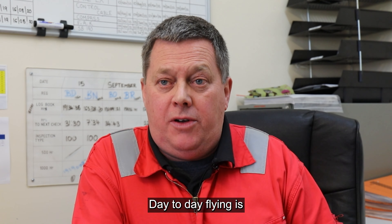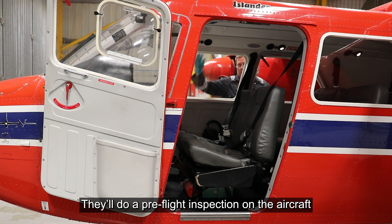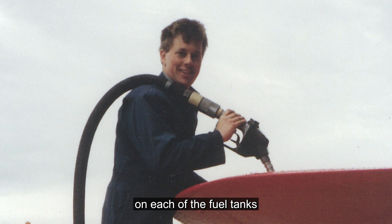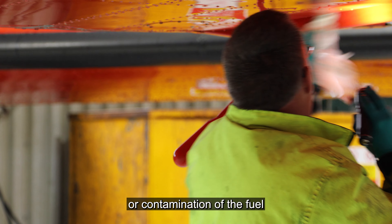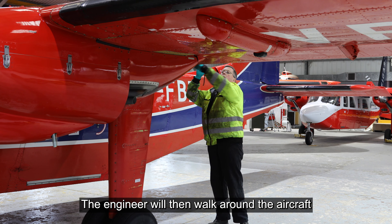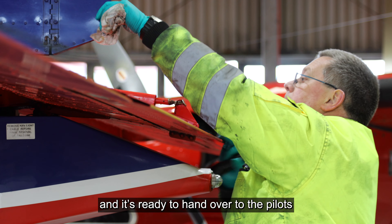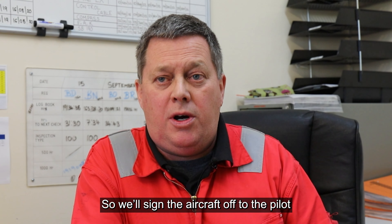Day-to-day flying, the engineers and fitters will come in and do a pre-flight inspection on the aircraft, which involves cleaning the windows off, doing a fuel sample check on each of the fuel tanks on each aircraft, checking for any water or contamination of the fuel. The engineer will then walk around the aircraft, make sure there's nothing wrong, and sign the aircraft off to the pilot.